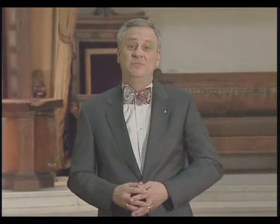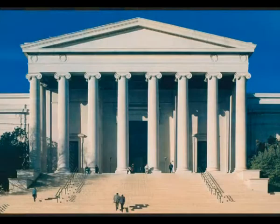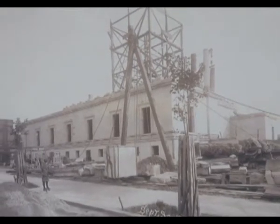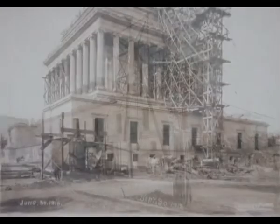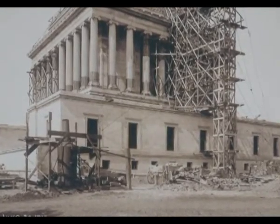The House of the Temple was designed by the famous architect John Russell Pope, who also designed the National Archives, the National Gallery of Art, and the Thomas Jefferson Memorial. Ground was broken in 1911, and this building was occupied in 1915. Its doors have been opened to the public ever since.